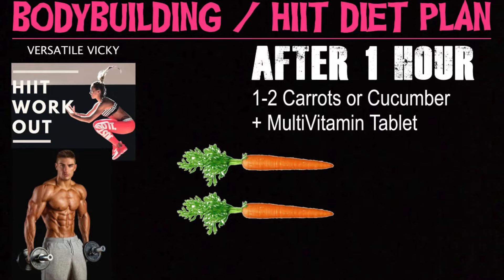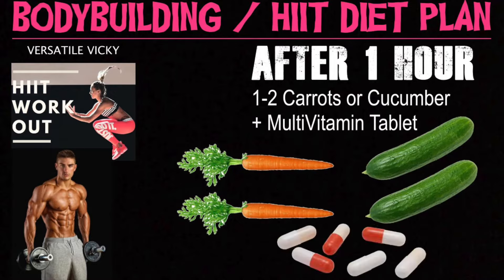After one hour, have 1-2 carrots or cucumbers and a multivitamin supplement.